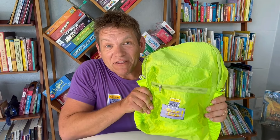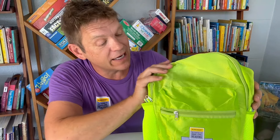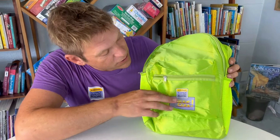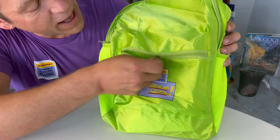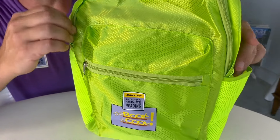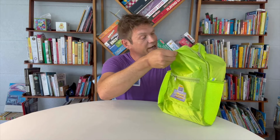We got our This Book Is Cool backpacks. I want to say I think this backpack is actually really awesome. I love the bright neon color — so easy to spot. It's got the This Book Is Cool logo, little front pockets for snacks or whatever, beverage holders for little water bottles. Very cool. And an inside pocket. Very nice.